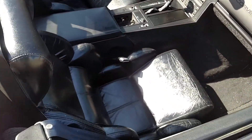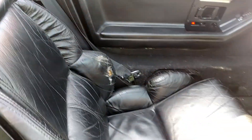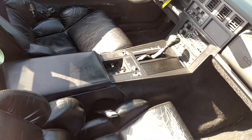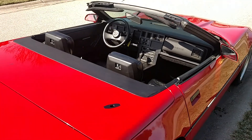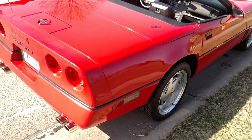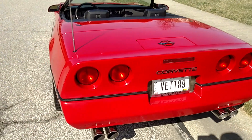The seats are leather, so they're starting to show a little wear, but they're in pretty good shape. There is a bolster spot right there, but I would just cruise it as it is. It starts up, and the dash, all the gauges, tach, and RPM light up very good — no issues with that.